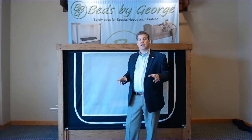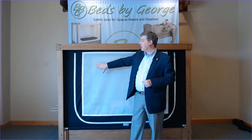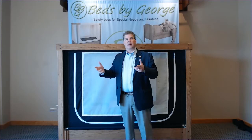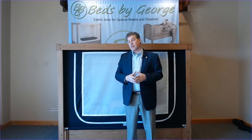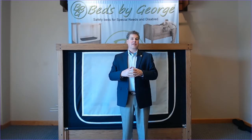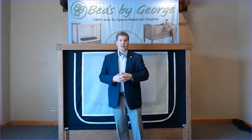Another feature of the Haven Bed is it has a top. It's the same composition of fabric and mesh on top for maximum ventilation and also to prevent someone from climbing out of the bed. So those are a couple of obvious differences, but let's talk about some things that may not be as obvious or that are unique to the Haven series.